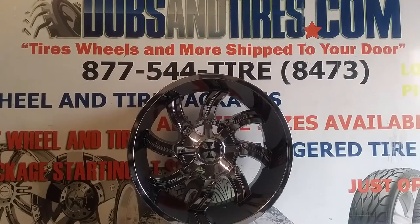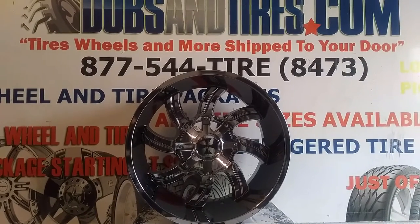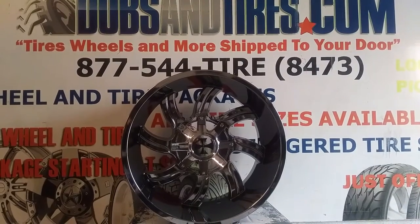This is Boyd KB from Dozen Tires EV at DozenTires.com — tires, wheels, and more, shipped to your door. Find us online at DozenTires.com or call us at 877-544-8473.